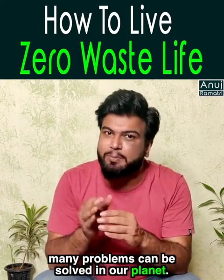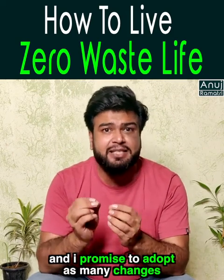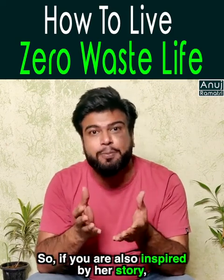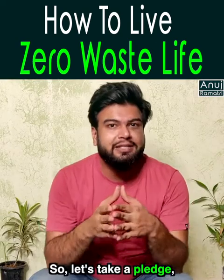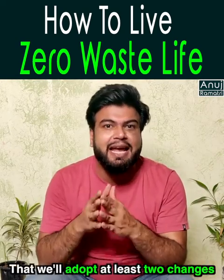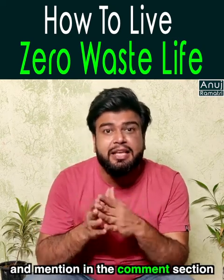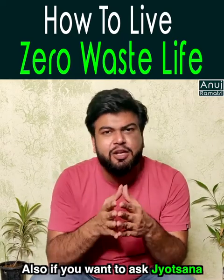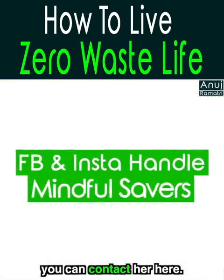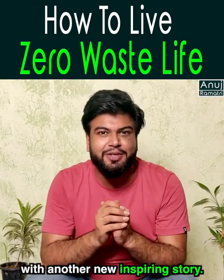If we take our own responsibility, a lot of problems for our planet will be solved. Jyotshna is truly inspiring, and we can promise to adopt as many changes as possible. If you were also inspired by this story, please share this video. Let's take a pledge to adopt at least two changes from Jyotshna's lifestyle and mention in the comments which changes you have adopted. If you have questions about Jyotshna or the Zero Waste lifestyle, you can contact her. See you next Monday with another inspiring story.